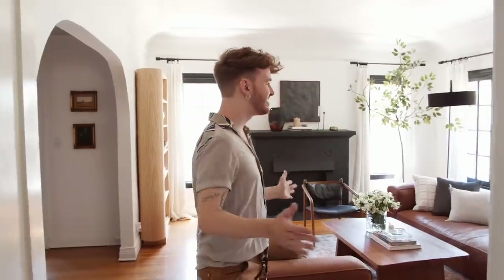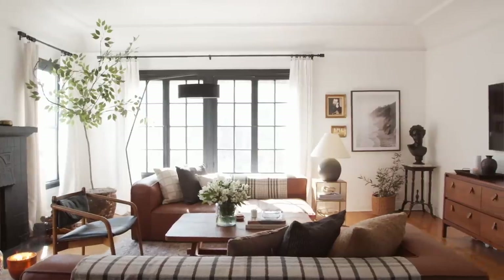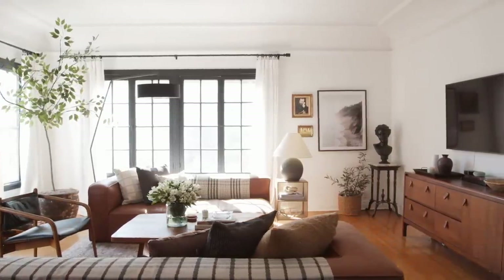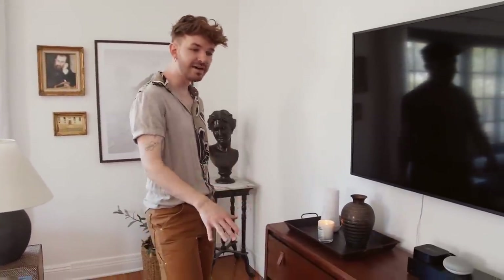The first room we're heading into is the living room, which I spend so much time in. I love this room because it gets the most light in the entire apartment. The first area in here is our little media section — I got this media console from Article and I love it, it just goes so nicely with the space.